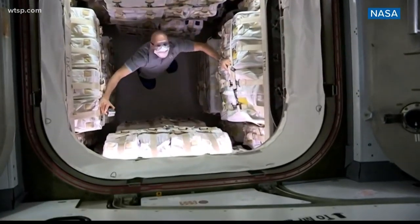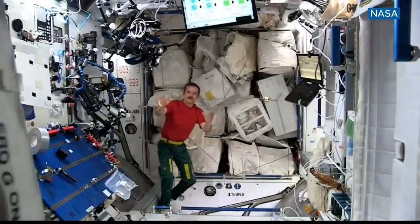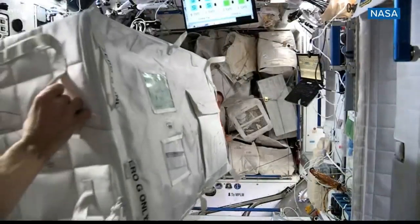Eventually, the resupply capsules actually have to come back to Earth. And when they do, they're just as full — mainly with trash. I mean, think about it: trash has to go somewhere, and there's not a trash service up in space.